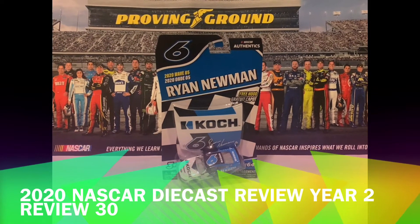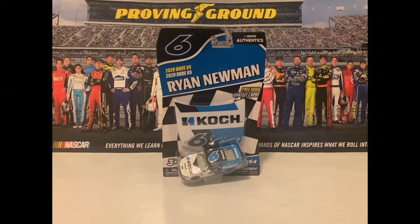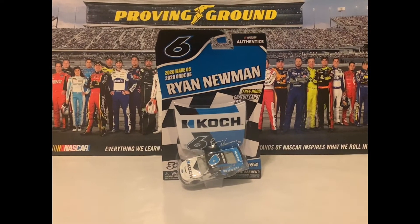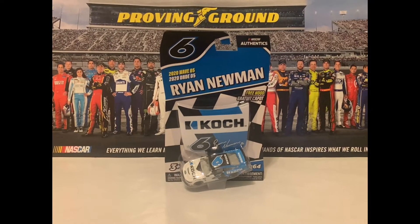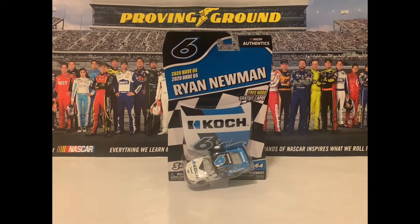Hello and welcome back to another National Diecast Review. This is Jack Specky here once again, and this is the 30th review of year number two on this channel. Today I have the Ryan Newman 2020 Koch Ford, and we're looking at the Daytona 500.